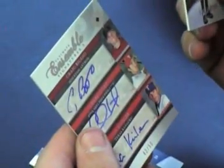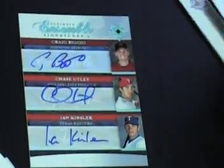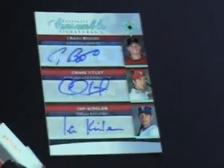So this is going to be the dual patch auto, or dual triple quad auto, or something like that. Let's see what it is. It's thin — probably either a redemption or some kind of multiple auto. Chris Shelton. I think it's a triple auto — Fargy Jenkins, Craig Biggio, Chase Utley, Ian Kinsler, number two fifty. Biggio doesn't sign that much, and Kinsler had a hell of a first half. Chase Utley's good, so that's a pretty card. Not bad.